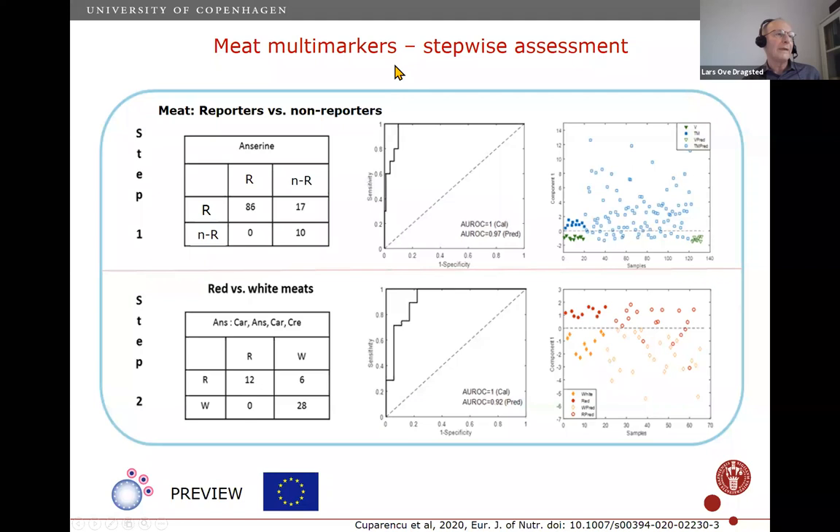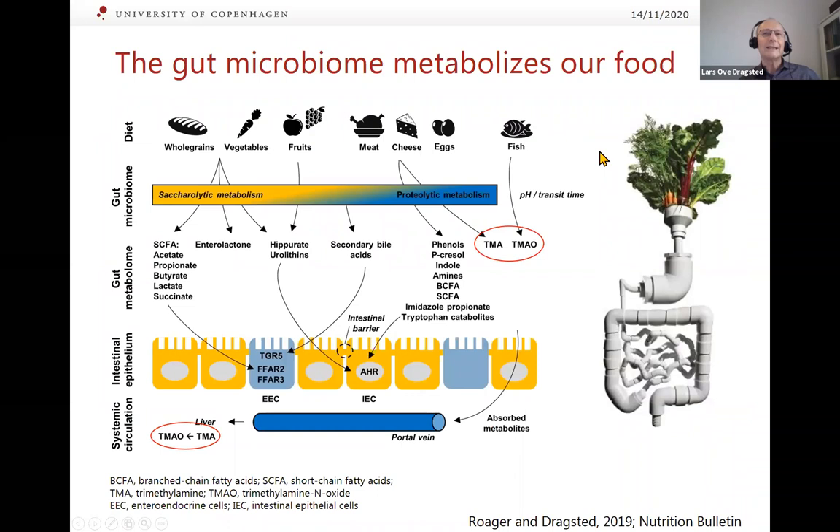The model was built on intervention studies with known intakes, then validated using the PREVIEW study. Many markers are also metabolized by the gut microbiota, since all these foods are inputs for our microbiota, which produces many different compounds. Some of these affect the AhR receptor, intestinal barrier, and immune system. This gut metabolome is largely an effect biomarker of food intake. For some food intake biomarkers, because they're products of the microbiome, individual differences require combining several markers for good overall coverage.